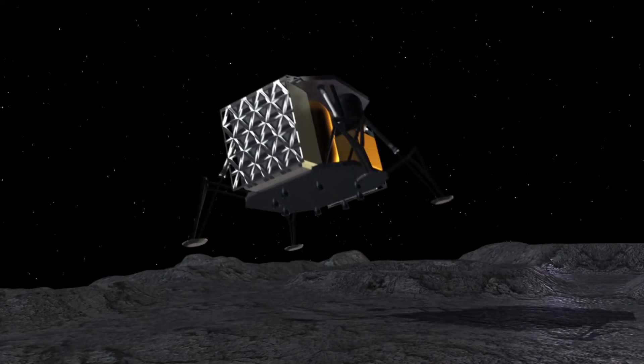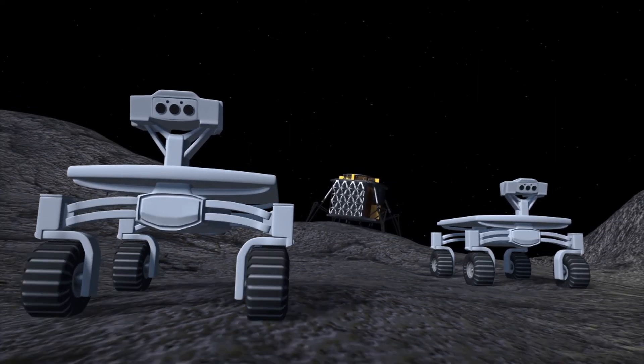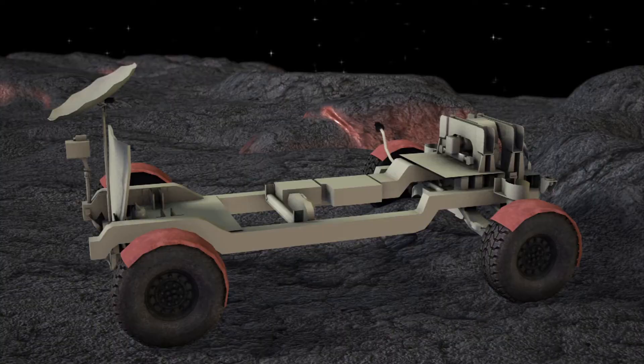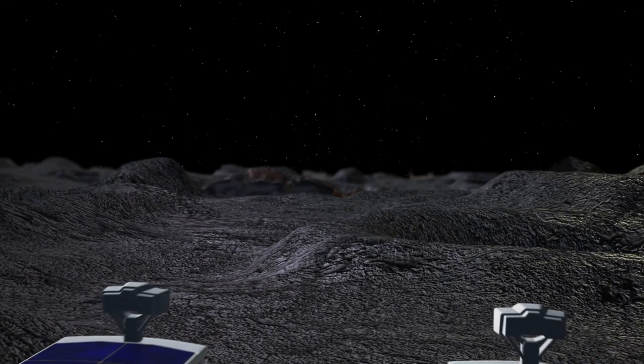ALINA will touch down about 5 kilometers from the Apollo 17 site, in the Taurus-Littrow Valley. After landing, the two rovers will be deployed and travel toward the Apollo 17 lunar rover. However, they are not allowed any closer than 200 meters from the Apollo rover, per NASA's request. The rovers will send live HD pictures of the Apollo rover back to Earth.